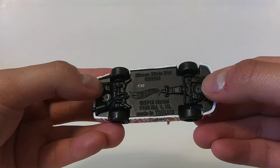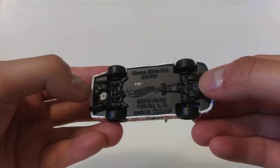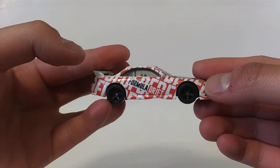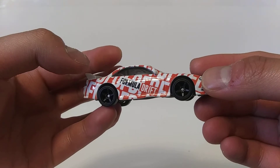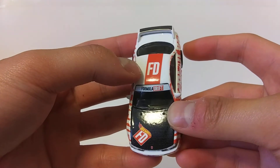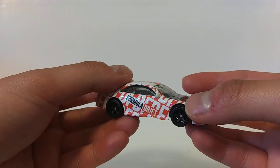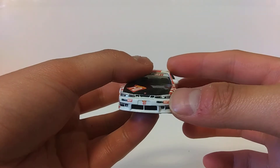Now the good stuff that this casting has is a matte black, or should I say flat black metal chassis, along with a set of black paint Rail Riders modern fab spoke wheels. Third, a white petal body with several red Formula Drift tampos all over the body.